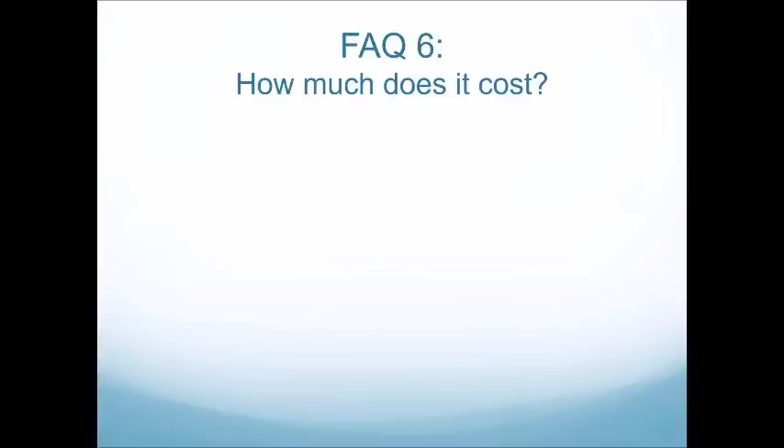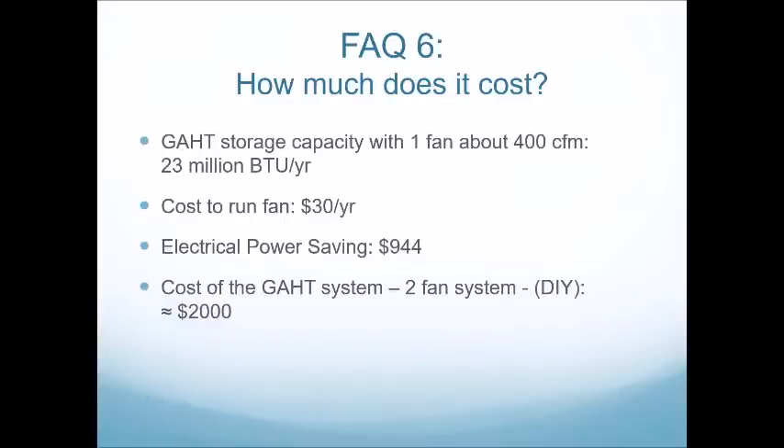How much does the system cost? With one fan rated at 530 CFM, you get actual CFM around 400 depending on elevation and system design, which can contribute about 23 million BTUs a year into the soil. The cost to run one fan a year is $30, and that's a savings of about $900 off your electric power bill. A typical residential system consists of two fans, approaching $1,800 in annual savings. General cost of a two-fan system for materials and insulation — minus excavation — is about $2,000, so you're looking at a two-to-three year payoff period.